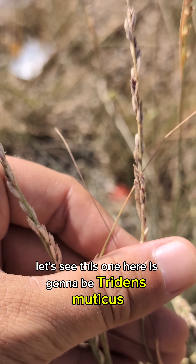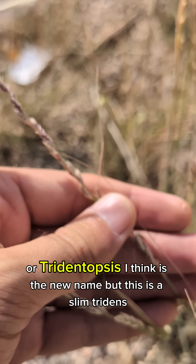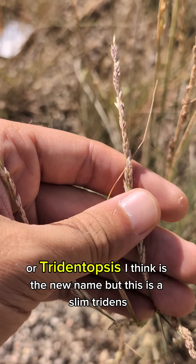This one here is going to be Tridens muticus — or Tridentopsis, I think is the new name — but this is slim tridens.